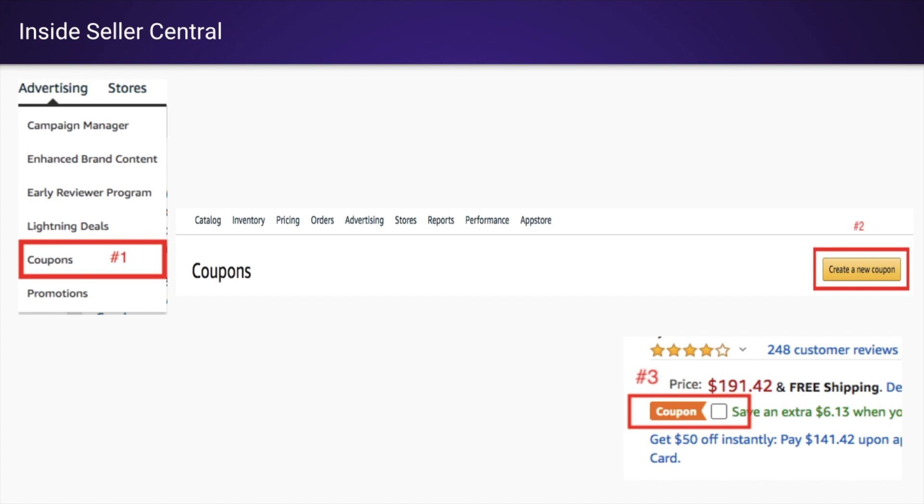After that, you'll get taken to step two where it says create a new coupon, and you just go through the workflow. If everything's set up correctly, you'll see in step three that little coupon badge right there. That coupon badge is going to increase your conversion rates. When customers land on your listing and see that bright orange coupon, it's going to increase your conversions.